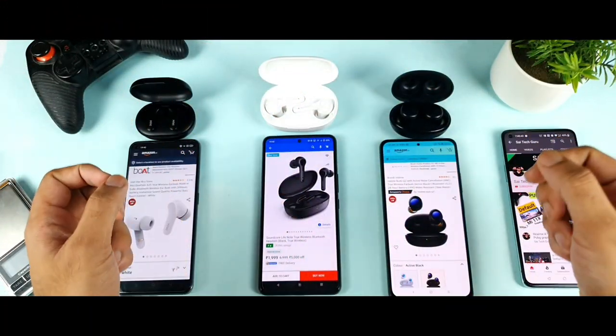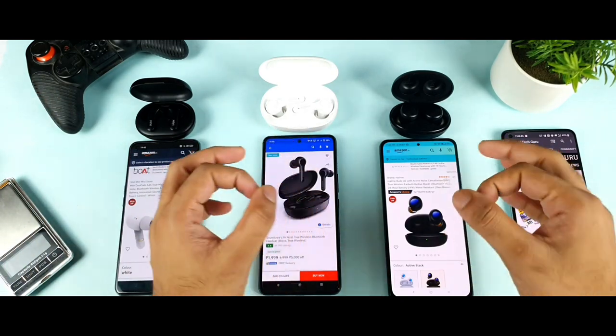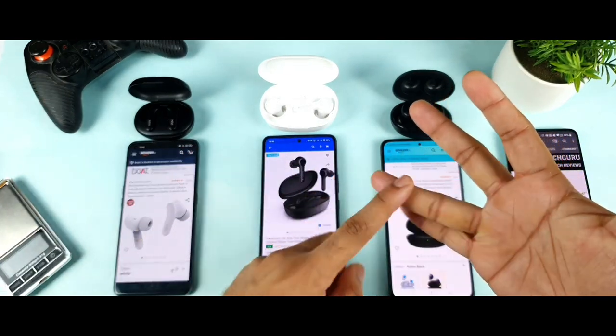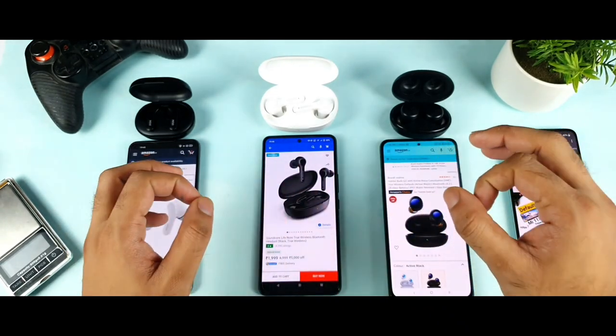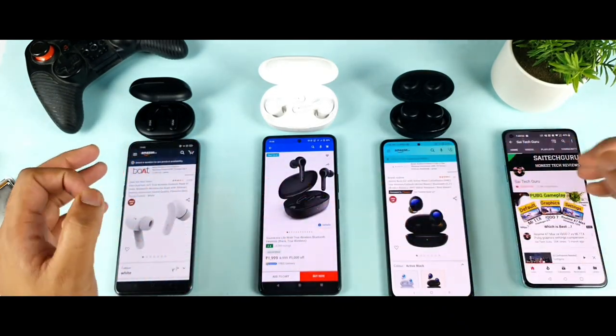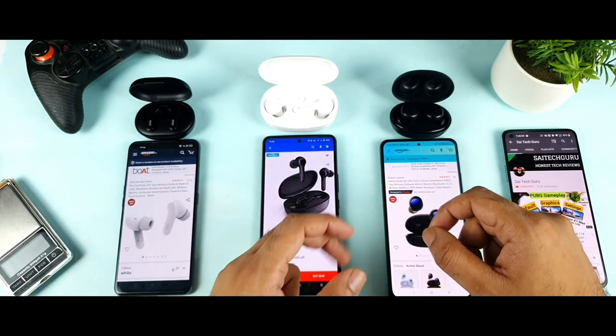Hello everyone, I am Sahit. Welcome back to my channel, Sahit. According to today's video, we are going to compare all three Bluetooth earbuds — which is the best in terms of sound quality, connectivity, battery life, build quality, and price range. Everything I'll try to discuss in this entire video. So make sure to watch till the end if you want to know the advantages and disadvantages of each and every earbud.